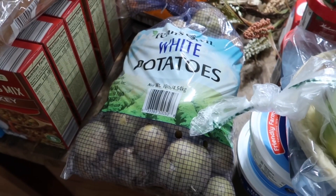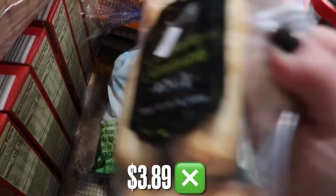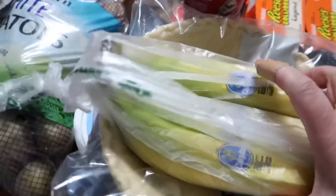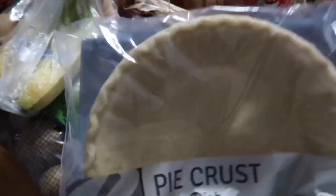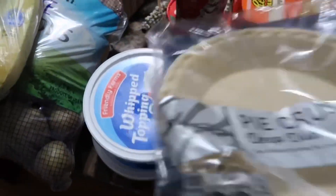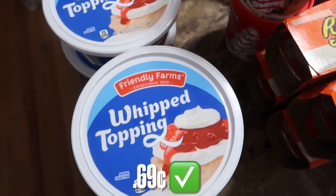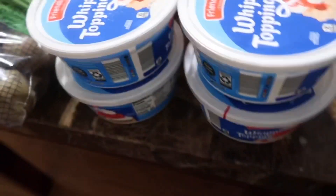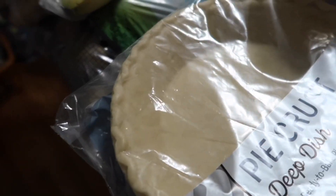Ten-pound bag of potatoes for $3.89. Bananas at 30 cents a pound — I haven't seen bananas at 30 cents a pound in forever, so that was a really good deal. A two-pack for $1.95. Another great deal was their version of Cool Whip: 69 cents for eight ounces, so I grabbed four of those. And that was all Aldi.